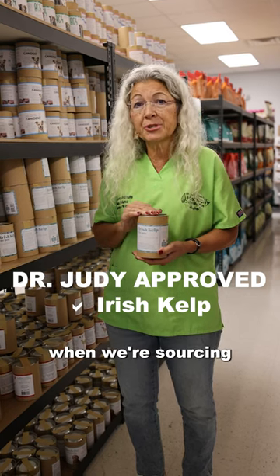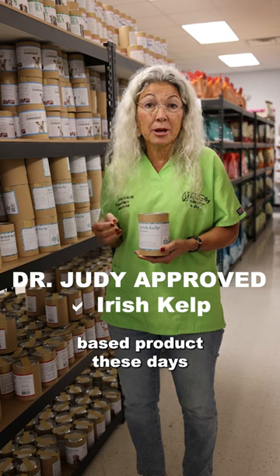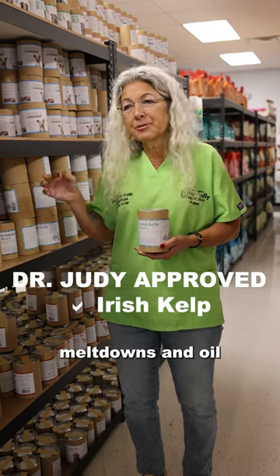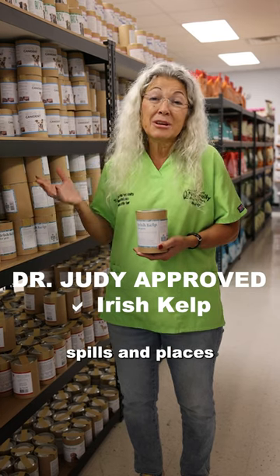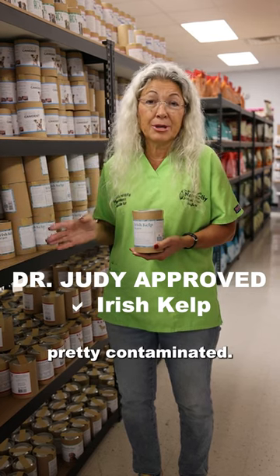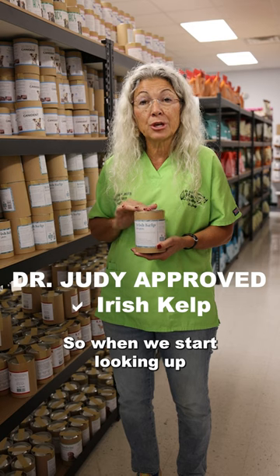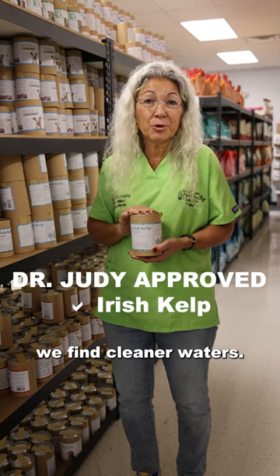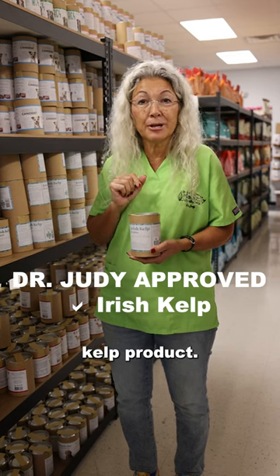We have to be really careful when we're sourcing any kind of ocean-based product these days because of nuclear reactor meltdowns and oil spills and places where our water is pretty contaminated. So when we start looking up north around Ireland, we find cleaner waters, and that's why I like this particular kelp product.